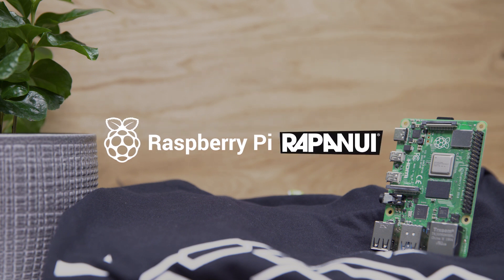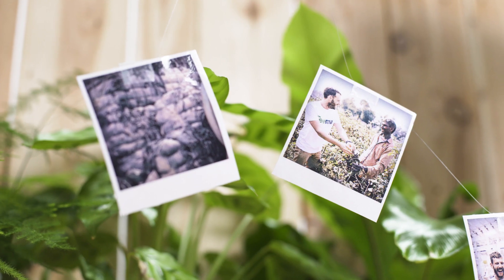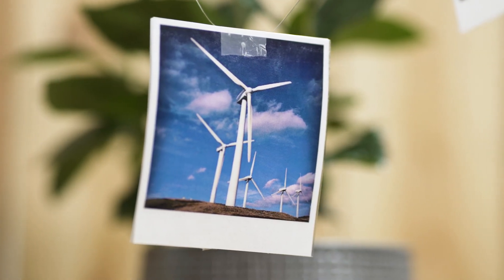We started our business in a shed in my mum and dad's garden with 200 quid, and we decided we were going to redesign the fashion industry. We wanted to use natural materials like organic cotton, we wanted to use renewable energy instead of fossil fuels, we wanted to have a factory that was not very wasteful, and we wanted everything to be quite accessible.